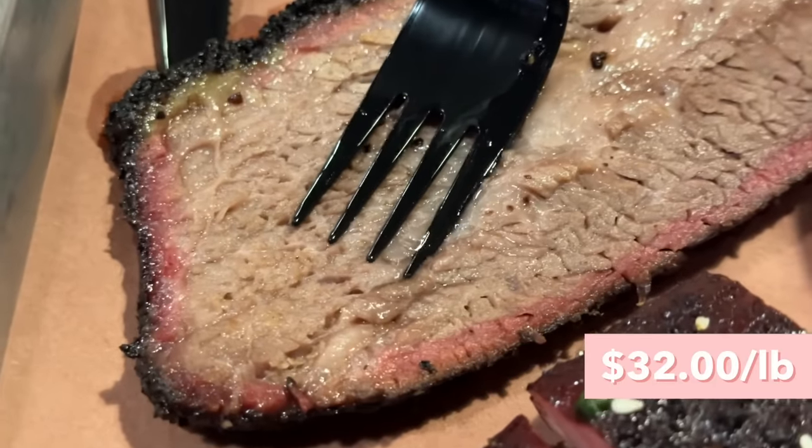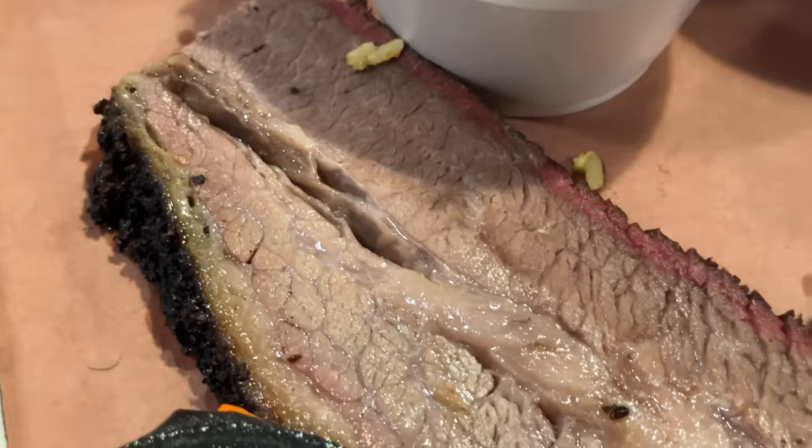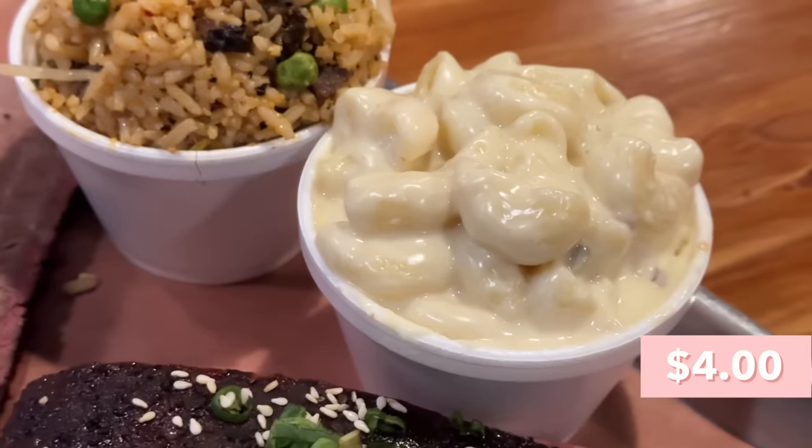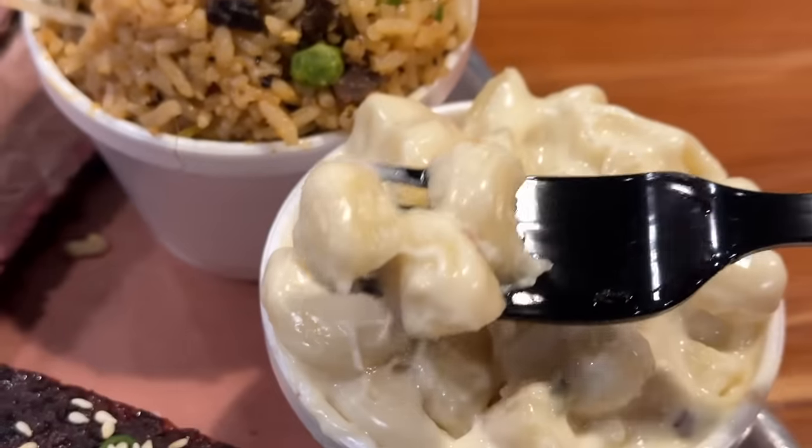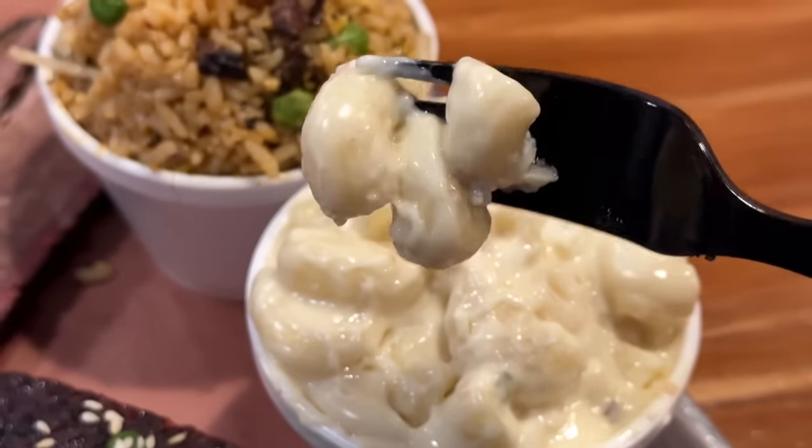I'm going to try some of their brisket — it looks super juicy. This is the tenderest brisket we had on this trip — more tender than Pinkerton's, more tender than Truth Barbecue as well. Juicier with a really nice smoked flavor too. I also got a side of their smoked gouda mac and cheese, which really stood out to me because I love gouda. Oh wow, I really like it. It has such a nice gouda-y flavor — so creamy and rich. I just love gouda; the flavor is just more complex than some other cheeses. Get the mac and cheese — it's worth it.